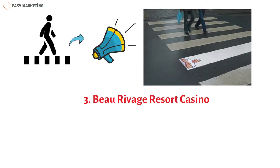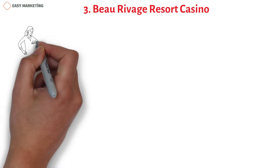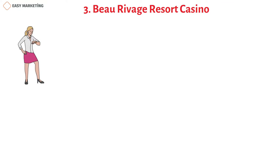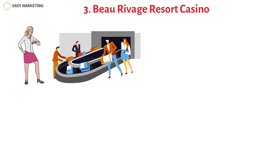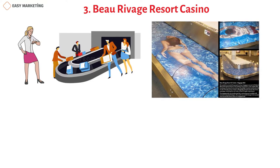Beau Rivage Resort Casino uses airport baggage belts to capture users' attention as they wait for their luggage. It's also a great example of audience targeting, as people who can afford to travel are good potential customers for a resort casino.